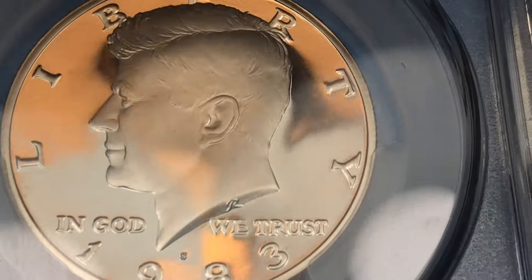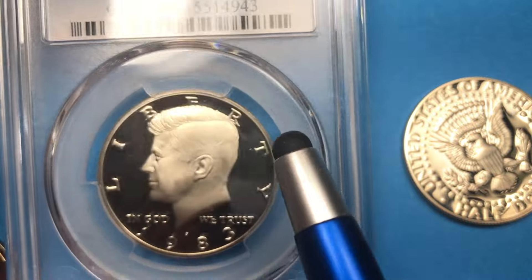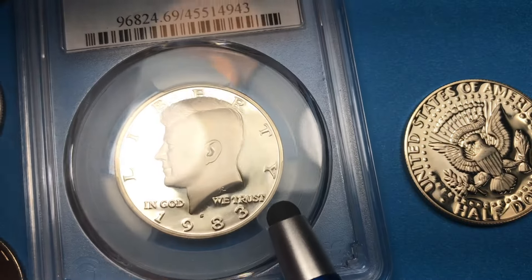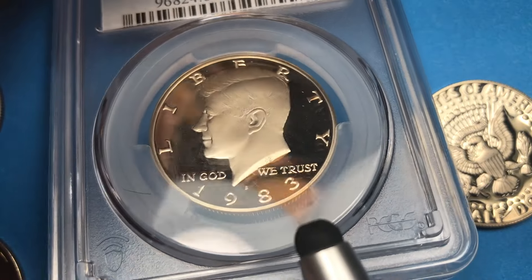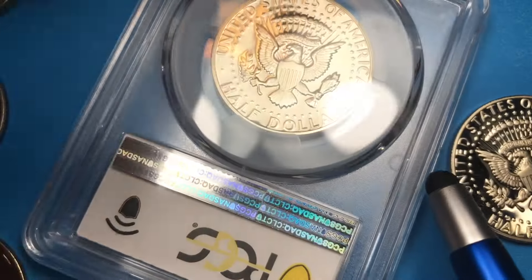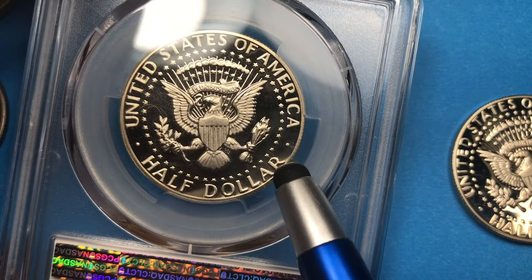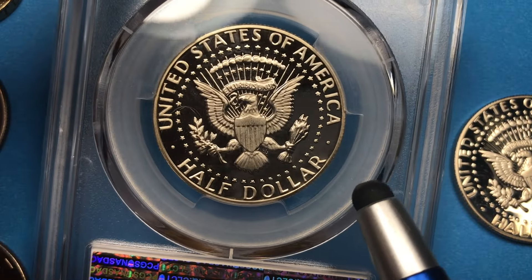This is a Proof 69 Deep Cameo — it's actually been graded by PCGS, you can see that right here. This is the second highest level you can possibly get; the only thing higher is a Proof 70. The Proof 70s go for $50, and I'll show you the back too because the back is just as spectacular. Even in this shape — almost the best you can get — it's only worth about $16 or less.